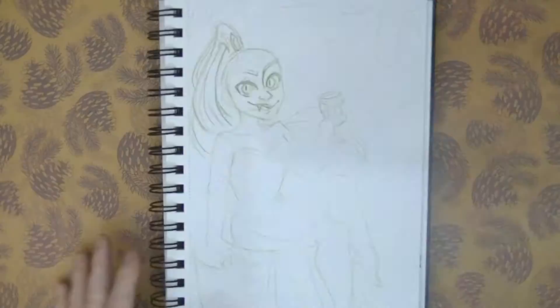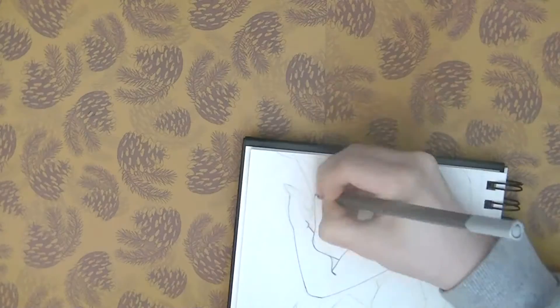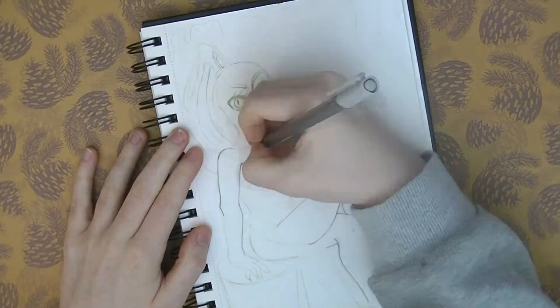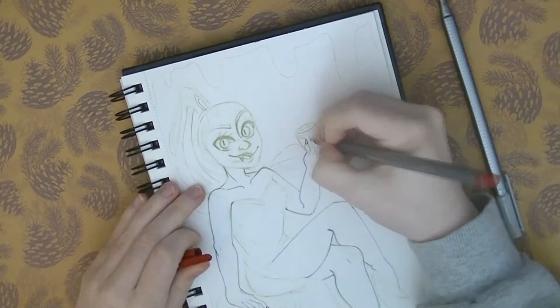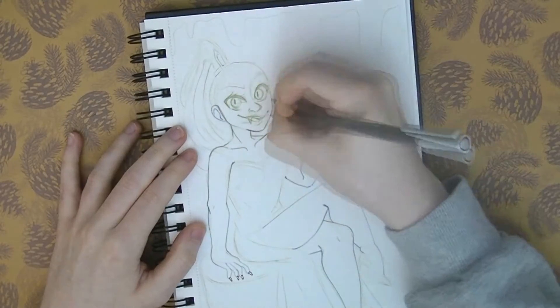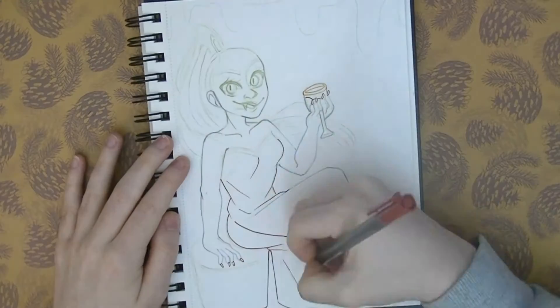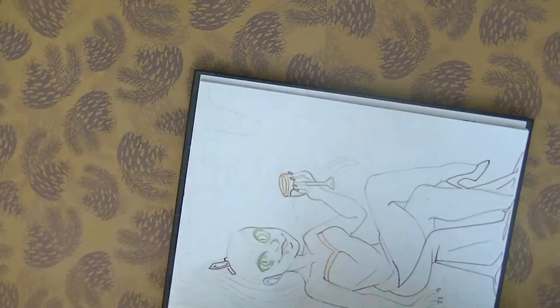Her name is Vera and she's a vampire — very fitting for this prompt. I just love her colour palette. Basically it's green and red, which are contrasting colours, and if you've seen any of these videos you'll know I love using contrasting colours. I love to use this really bright blood red for her outfit, and then she has this dark green hair and I just think it looks really pretty.